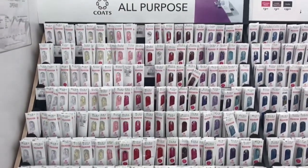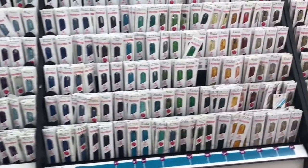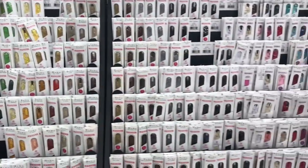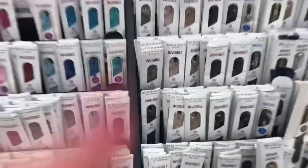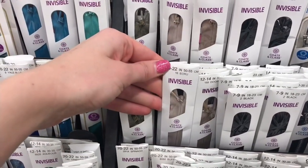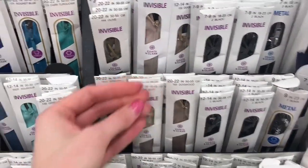Outside of fabric and thread, you're also probably going to need different kinds of notions depending on the project you're working on — anything from zippers, to buttons, to hook and eyes, to ribbons, bias tape, you name it. There are so many zippers to choose from, just like there are plenty of different fabrics and threads. Zippers also come in multiple different lengths, different colors, different sizes, and different styles such as invisible zippers and regular zippers.